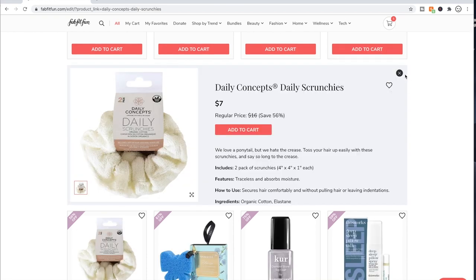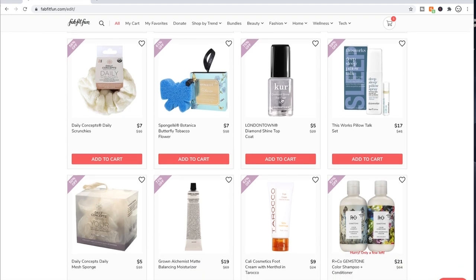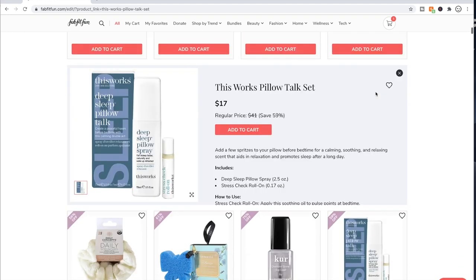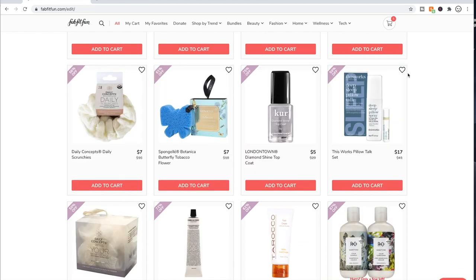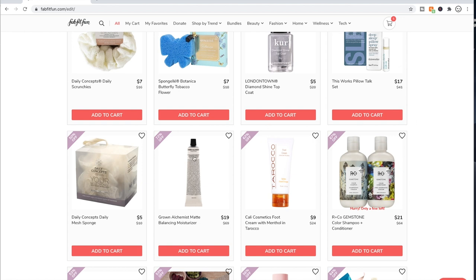Daily Concept stuff is decent quality — if you see something from them that you want to try, go for it. London Town we talked about. This Works — I haven't seen anyone say anything bad about This Works on the forum. People say wonderful things about all their products available and that they really do help them sleep well. I think a lot of the This Works products in this sale are their sleep products. Good Alchemist matte balancing moisturizer — I haven't tried this because it's for oily skin, but a lot of people like it.